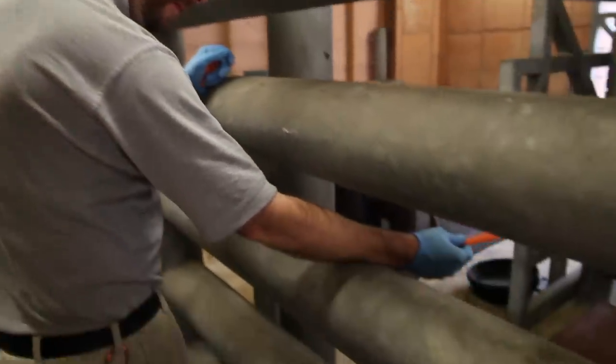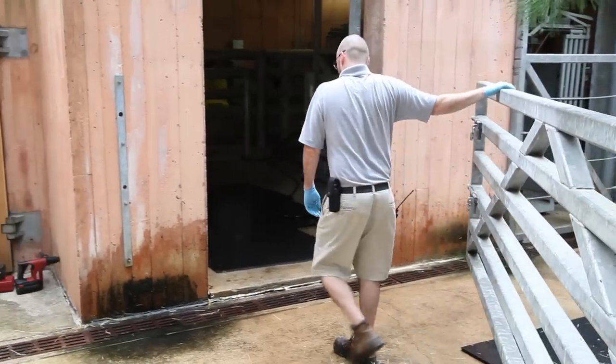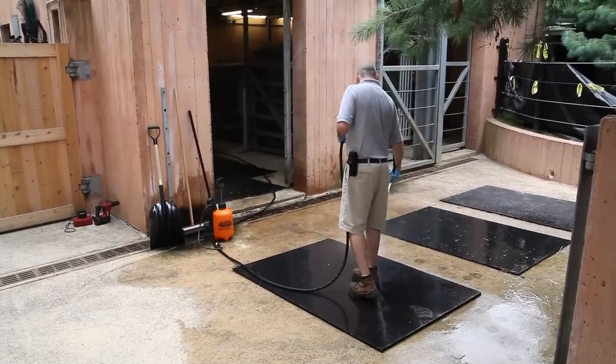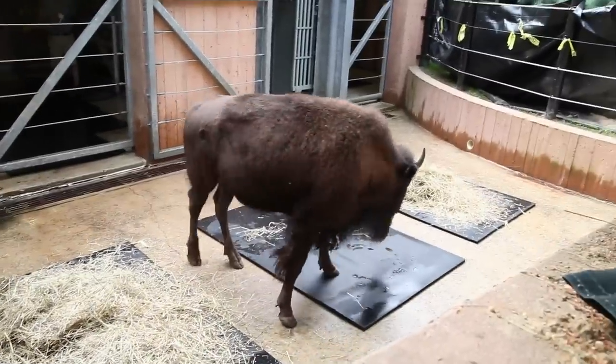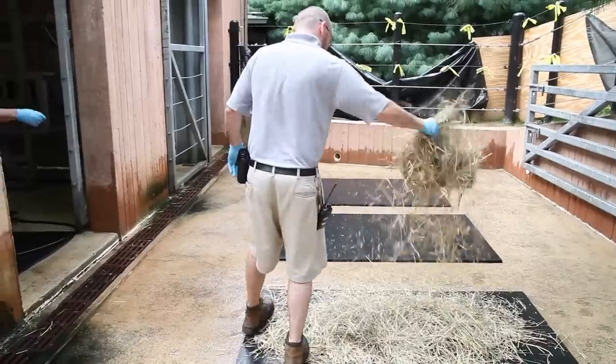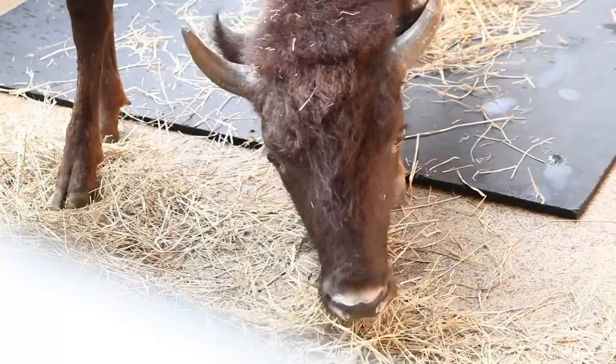Part of what our keepers do here is train our animals — whether it's shifting to a new pen, coming over for a blood draw or medical procedures, getting them to turn around so we can see both sides in a short time. We build that relationship, and that's what training does. Food is a really good positive reinforcer, and verbal reinforcements work very well too. Getting used to us every day, hearing our voices, and having that bond really helps with the whole training process.